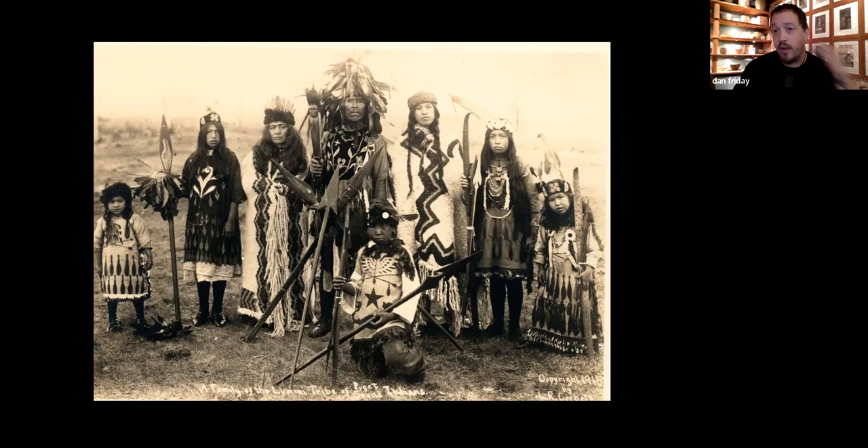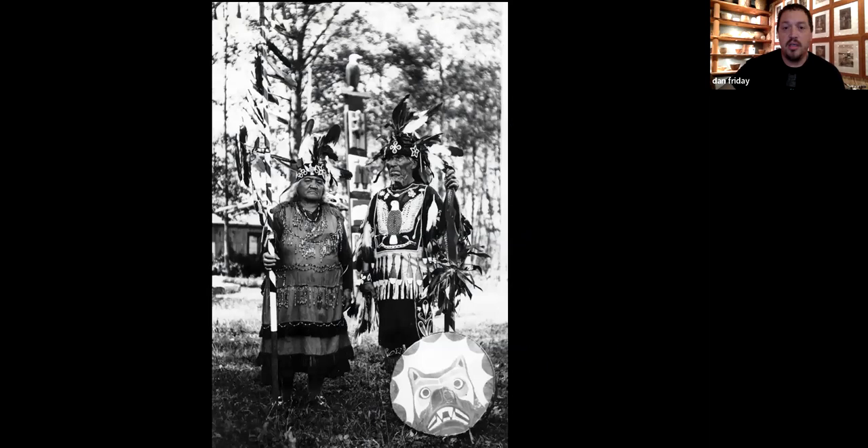My great grandfather Joseph Hilaire was his firstborn son. Joseph Hilaire — you'll see here — this is my great-great grandmother Agnes Haumea, who's actually half Hawaiian and half Cowichan. There's a long history of Hawaiians in the Puget Sound, but that's another presentation.